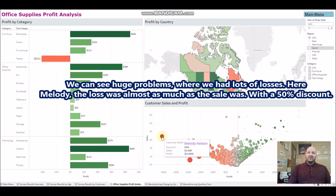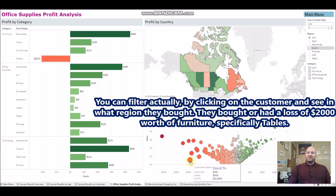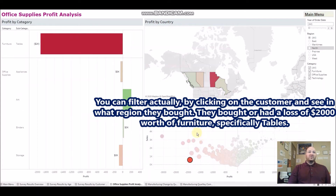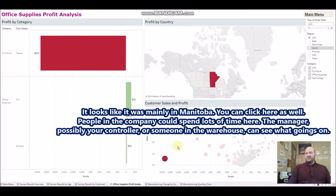You can see these clumps of big problems with lots of losses. Here, Melody's loss was almost as much as the sale — 50% discount. David Toe got an 85% discount, which is why his bubble is the largest and he has one of the biggest profit losses. You or the manager can investigate, and you can filter by clicking on a customer to see what region they bought in — for example, losing $2,000 worth of furniture, specifically tables, mainly in Manitoba.